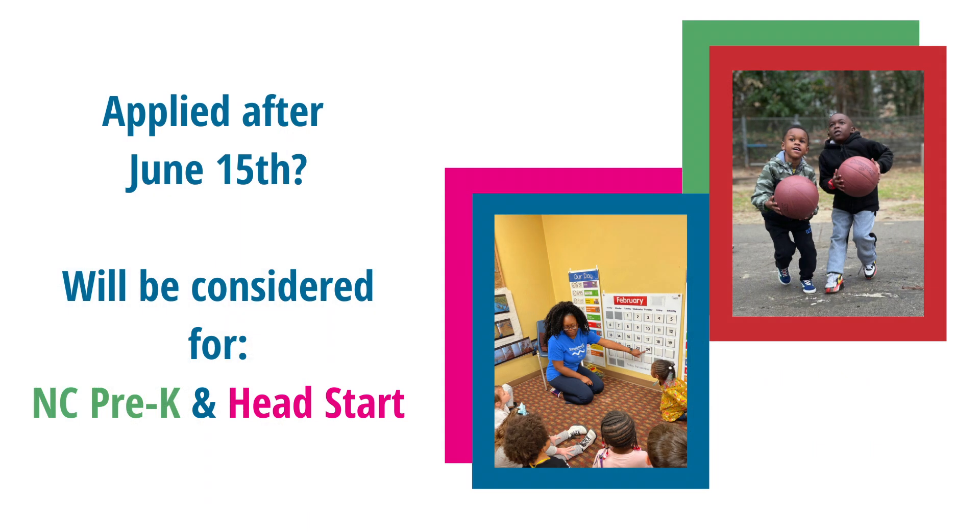For children that apply after June 15, applications will continue to be processed and students will be considered for NC Pre-K and Head Start classrooms.